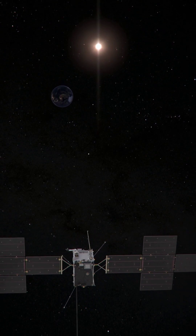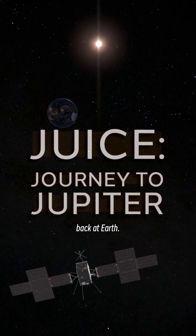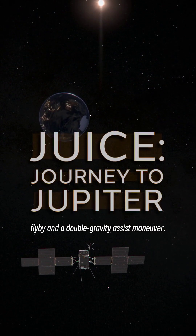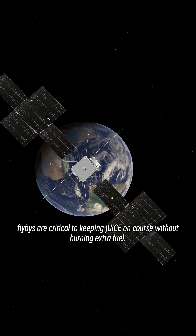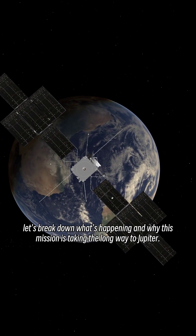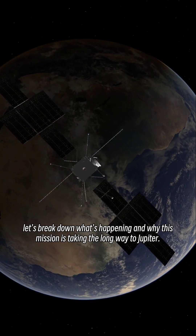JUICE is on its way to Jupiter, but before it gets there, it's making a quick stop back at Earth — not to refuel, but to execute a first-ever lunar Earth flyby and a double-gravity assist maneuver. These flybys are critical to keeping JUICE on course without burning extra fuel. So let's break down what's happening and why this mission is taking the long way to Jupiter.